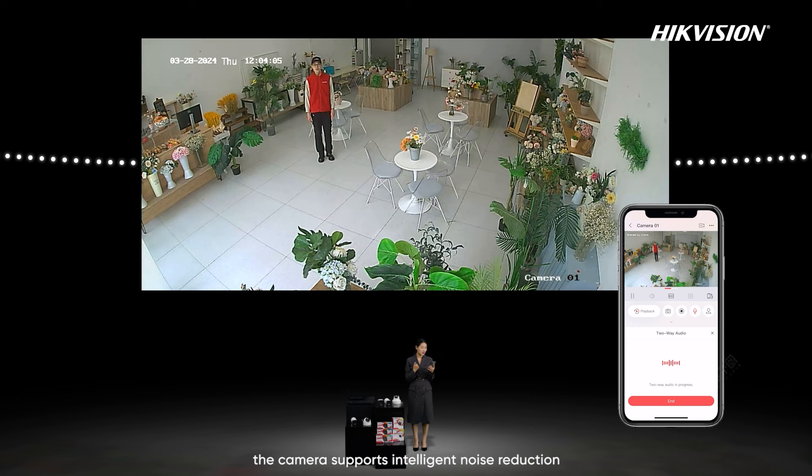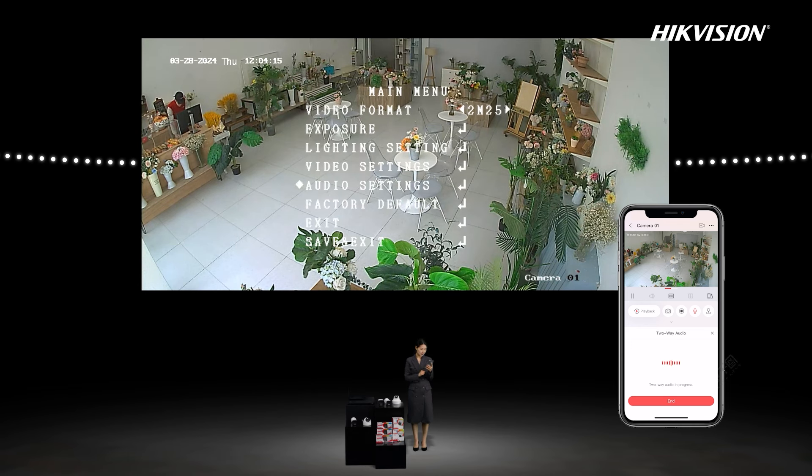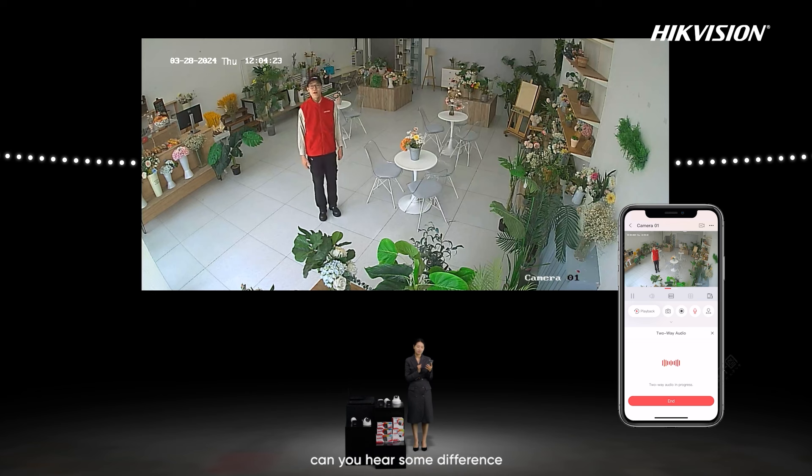The camera supports intelligent noise reduction. Let's turn off this function and try again. Already turned off the noise reduction. Can you hear some difference? Yes, the sound is still loud, but it's not as clear as before. Okay, thanks, Liang. Very good.